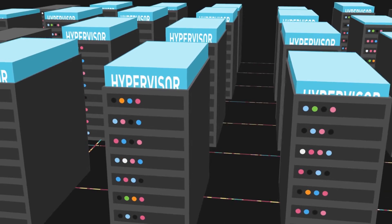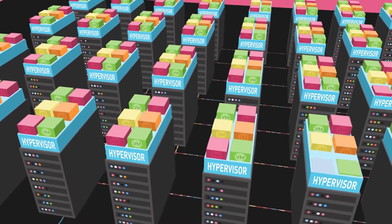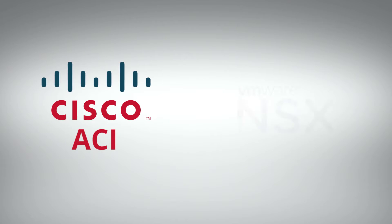Roundtower is a systems integrator. We are really focused on cloud and automation, software-defined networking, and network virtualization that's enabled by partners such as Cisco ACI and VMware NSX.